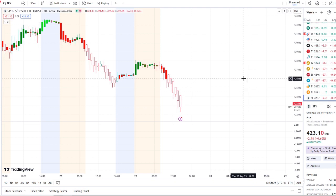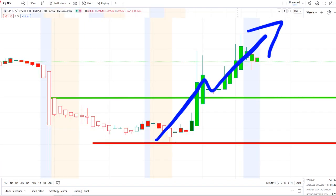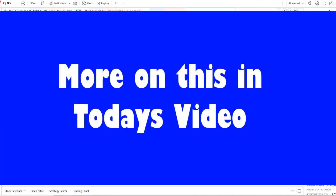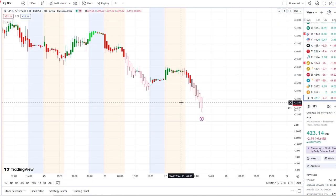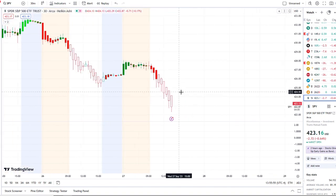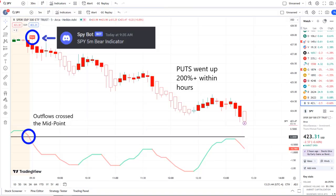We are back at it again here with another video. Welcome to the channel for first-time viewers, and welcome back to all subscribers. Here we are with the SPY, the S&P 500 index, continuing to fight to hold support but continues to break through key support levels. In today's volatility, our SPY bot at 9:35 AM sent out a bear indicator, and from that moment forward outflows crossed the midpoint to the downside — pure weakness on 42 Vision.